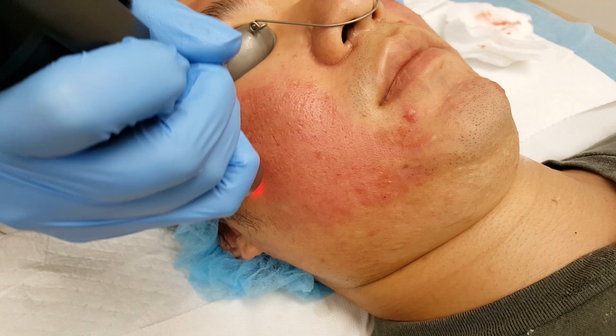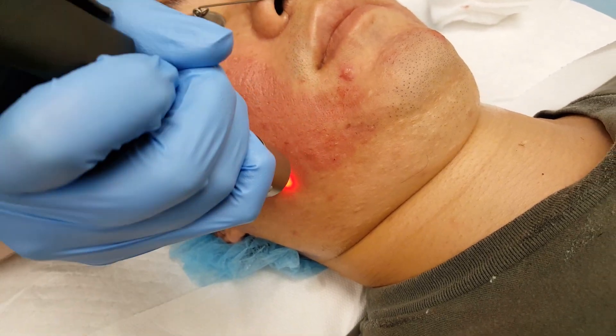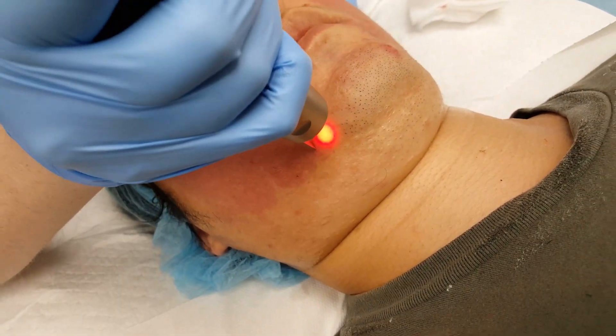Picosecond laser uses a very short pulse duration — in other words, a short time that delivers a lot of energy. What this laser does is help remodel skin, improve collagen, decrease fine lines, and also treat pigmentation. But most importantly, it's super safe in dark skin types.